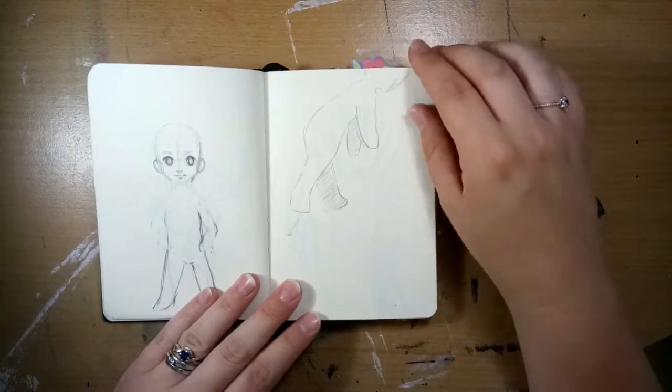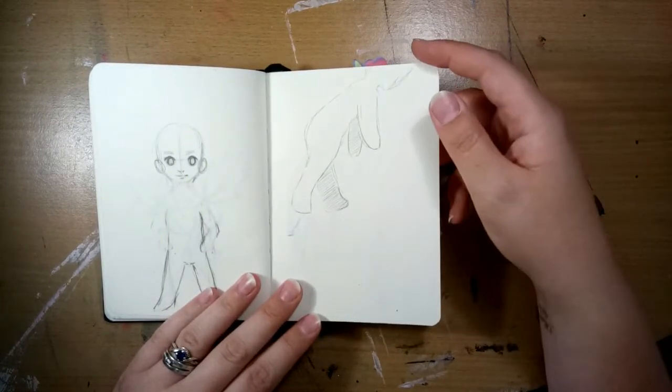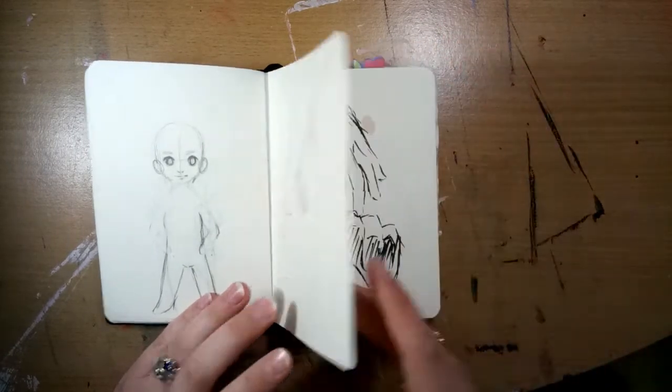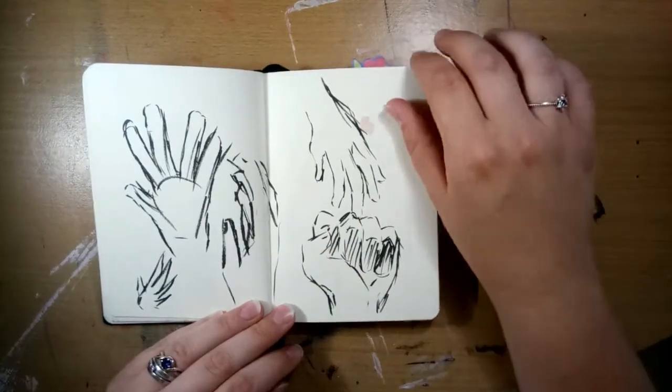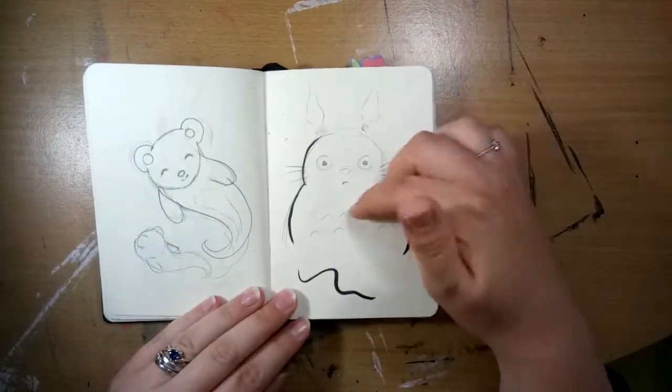A few of those trying out chibi styles, because I still can't draw chibi style now — the body just never works for me. Quick hand practice with the brush pen, and just some characters, and a little Totoro doodle.